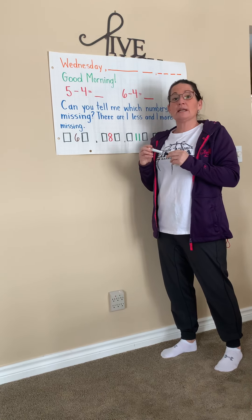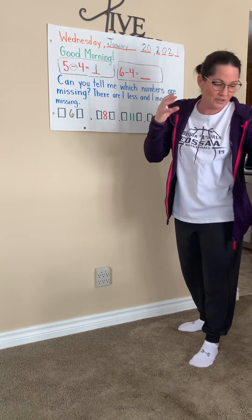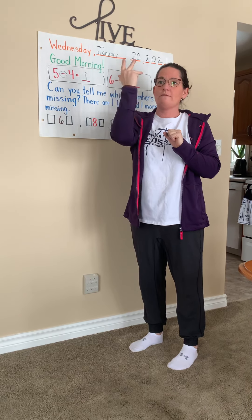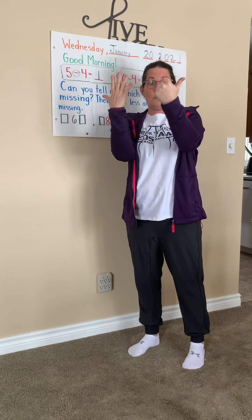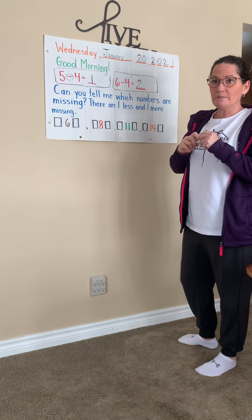All right, the next one. Six take away four equals — I'm going to use these lovely little things on here. What are these called, boys and girls? Six: one, two, three, four, five, six. I have six. But it says to take away four, so let's take one, two, three, four. How many do I have left? One, two. Six take away four equals two.